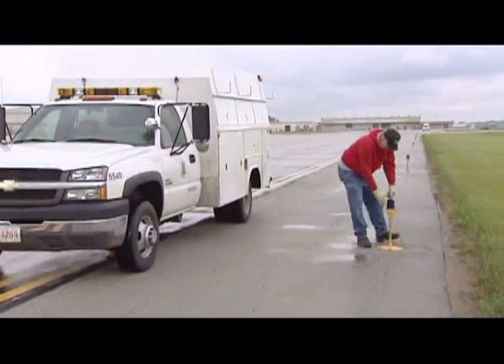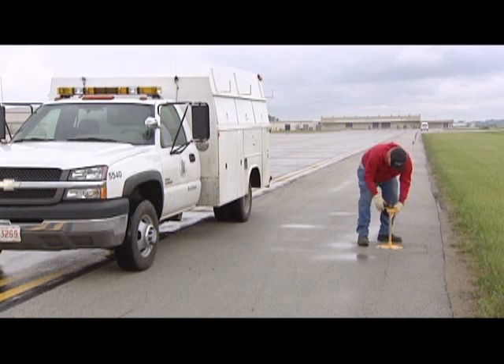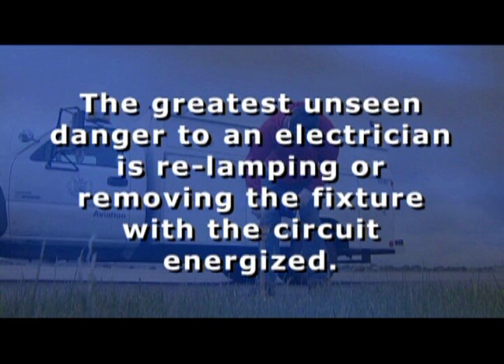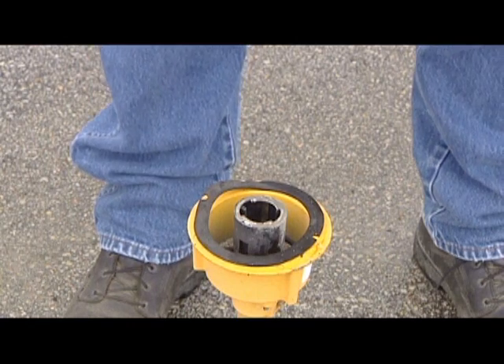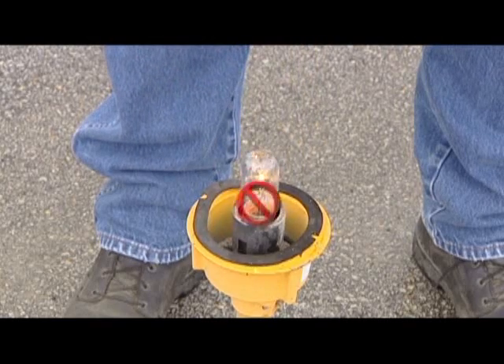Rule 5: The most common task on the airfield is relamping runway and taxiway lighting fixtures. The greatest unseen danger to an electrician is relamping or removing the fixture with the circuit energized. This has always been a common practice by airport electricians for convenience, and the dangers are often overlooked.